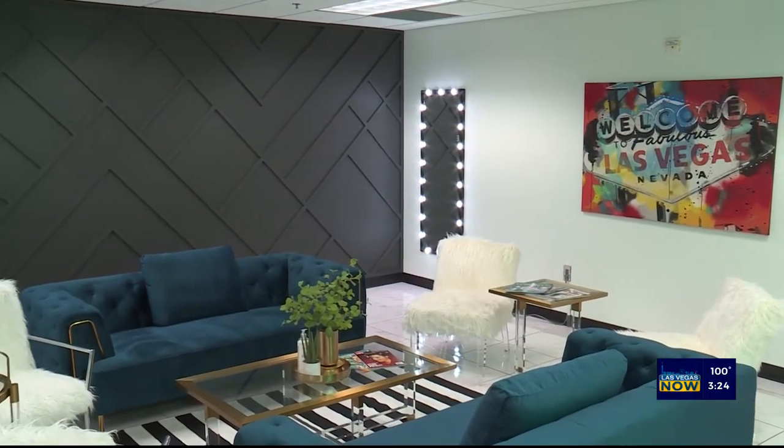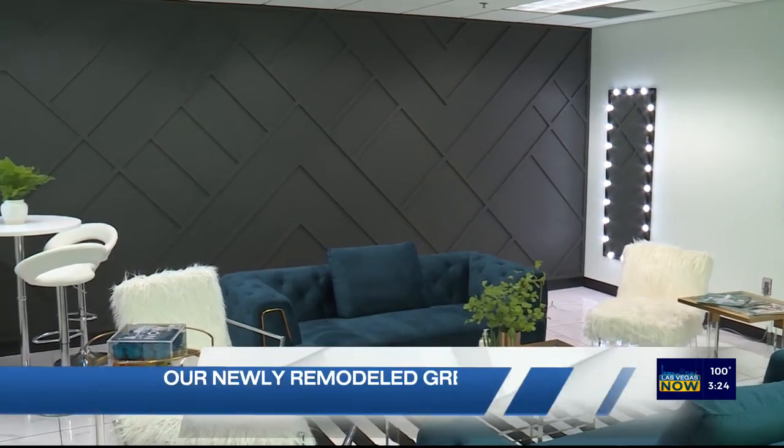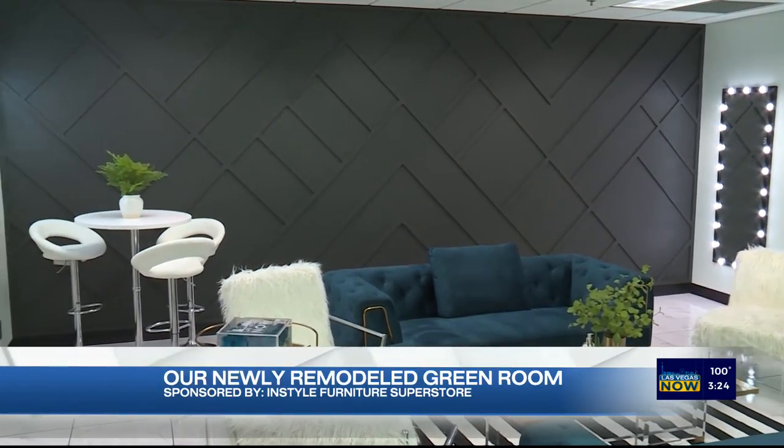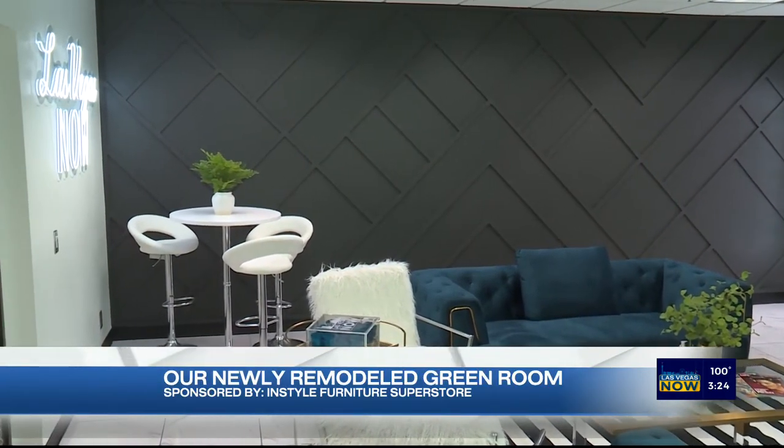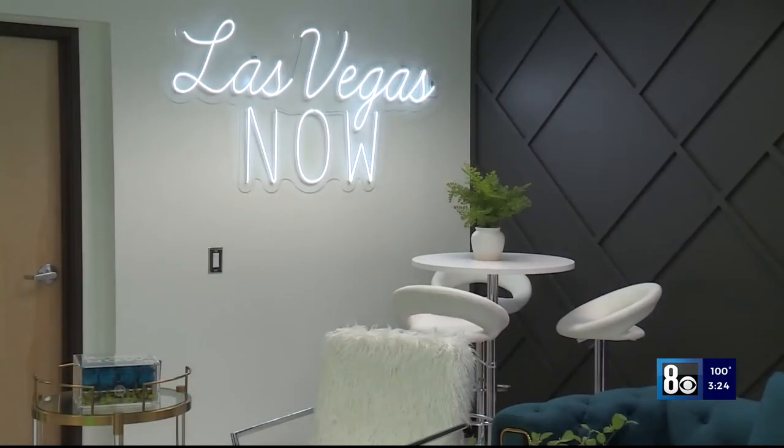We used BlueApePainting.com. All the walls in this room, we painted white — a fresh coat of white — but we wanted an accent wall that popped. So with our white walls, we chose a dark wall with accent wood design on it. And of course, Las Vegas is all about the neon sign, so Las Vegas Now had to have a neon sign to represent who we are.